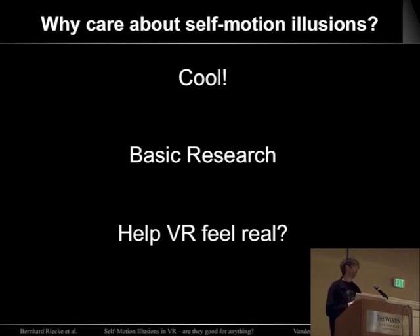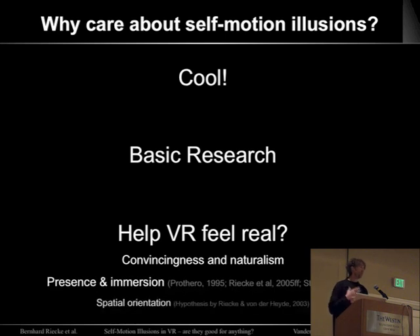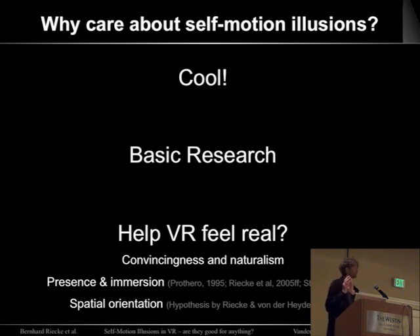When we normally move through space, we feel like we're moving through space, but in virtual reality often you're not, unless you're physically moving. These illusions might help to improve the convincingness and naturalism of the simulation. Research has also shown that these illusions correlate with the presence and immersion of the simulation. The specific focus of our study is on spatial orientation and how the self-motion illusion might contribute to that.